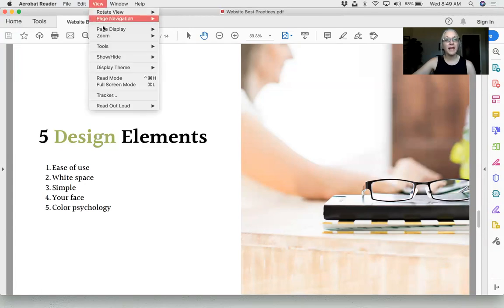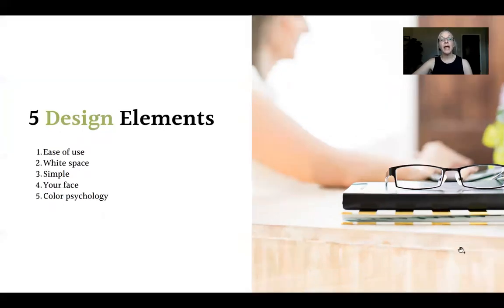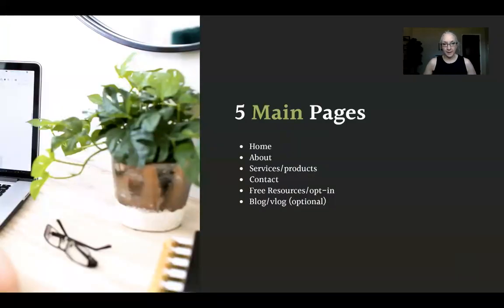Color psychology is very important. If you look at the chamber's new website, there's a lot of red, white, and blue — perfect for patriotism. The red is action and the blue is trust. Now, for the main pages you need: number one is the home page. Your home page is the most critical — when people see it, that's their immediate first impression of you.